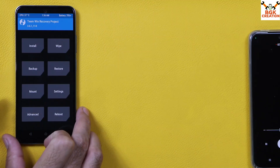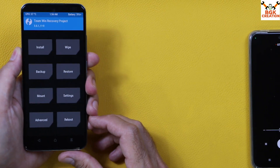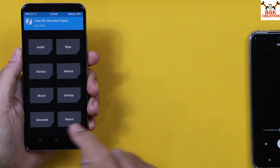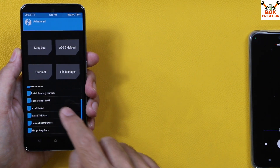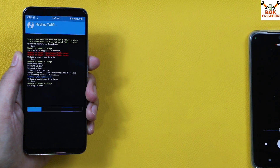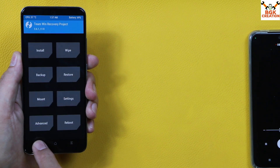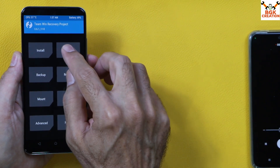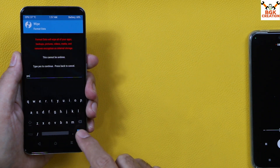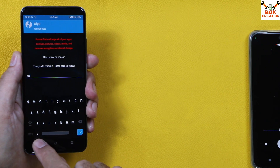Now on the phone, follow these steps to install MIUI SR. First, tap Advanced, then tap Flash Current TWRP, and swipe. When done, tap Back to go to the main screen. Then tap Wipe, tap Format Data, type 'yes', and tap Done.